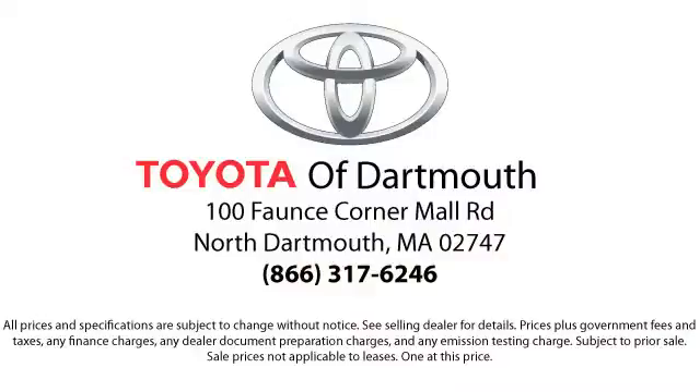You'll see why Toyota of Dartmouth has been the South Coast's dealer of choice for over 17 years. At Toyota of Dartmouth, we have the Price Promise.